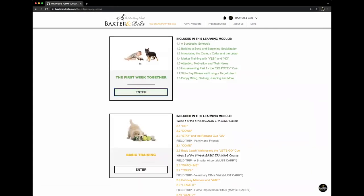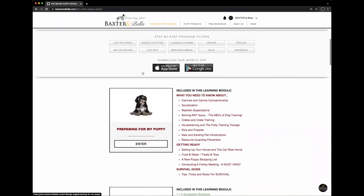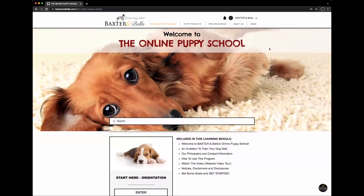In summary: start at the beginning, trust in the process, work through the program, use the filters as needed, and never hesitate to let us know how we can help. Again, welcome to Baxter and Bella. We love what we do, we are excited to join you on your journey, we look forward to working together throughout the future, and we hope you have a great day.